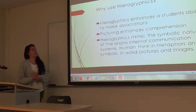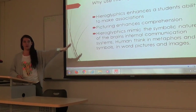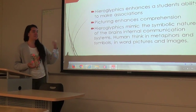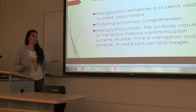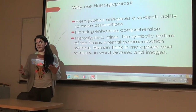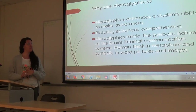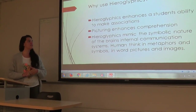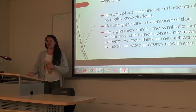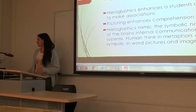So, why use hieroglyphics? It enhances the student's ability to make associations — we can look at those and connect them back to Maslow's hierarchy. Picturing enhances comprehension in your students. It's more engaging; students will be more engaged and more adaptable to learning when you present an idea like that. Hieroglyphics mimics the symbolic nature of the brain's internal communication systems — human thinking in metaphors, symbols, word pictures, and images. I think it's a really good thing to incorporate in your classroom, especially for studying techniques. Thank you.